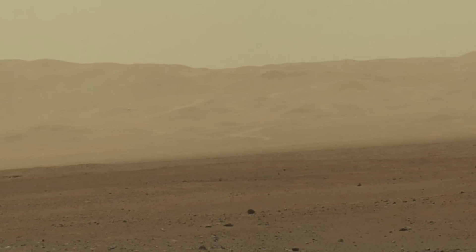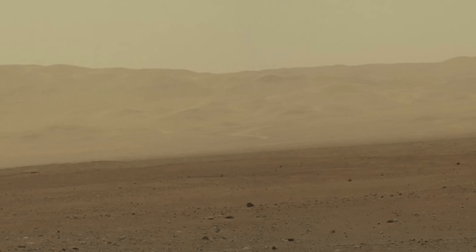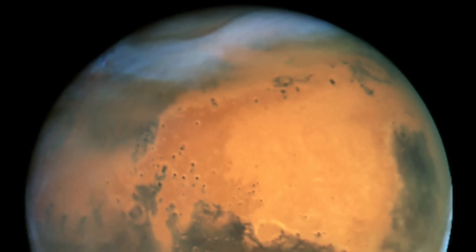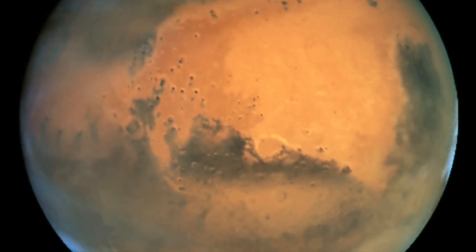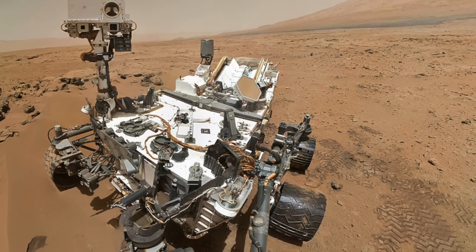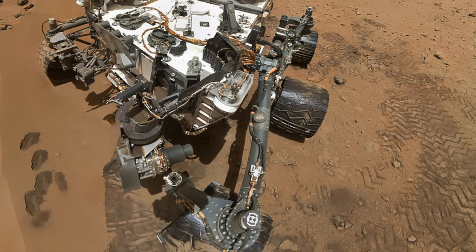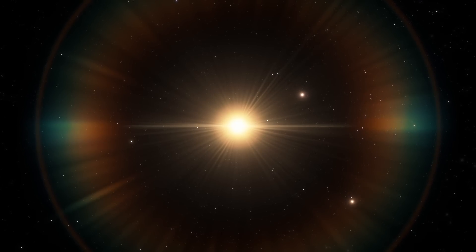Mars is very dry — worse than the most arid deserts on Earth. Microbial life exists in those environments, such as the Atacama desert. But some of those microbes make use of salts to directly draw humidity from the air. The problem is that makes them water-sensitive — too much is bad. In the Atacama, when heavy rains occur very rarely, 70–80% of the local bacteria die off because they can't handle the influx of water. That may be the case for Martian microbes, where addition of water would overwhelm and kill them. All the Viking experiments worked under the assumption that life would require water. This has implications: sodium chloride — regular table salt — is excellent for this type of chemistry and is very common and predominant at Mars.